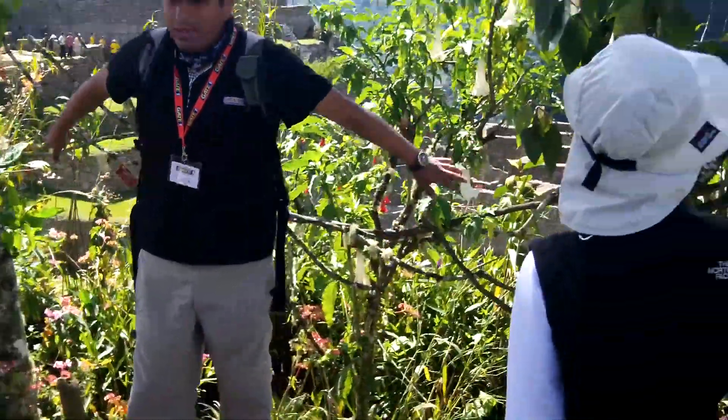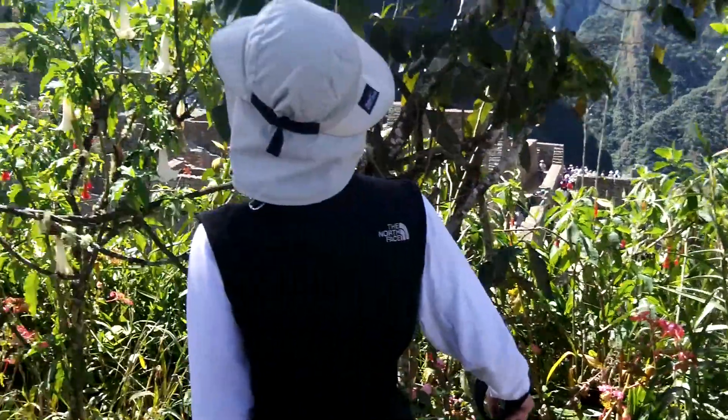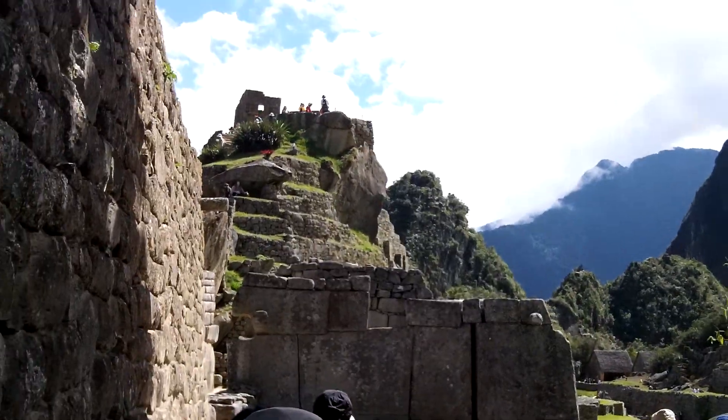You can see the flowers here, some plants are here. It was the same in the 1400s in the Inca time. The Incas had orchids here.